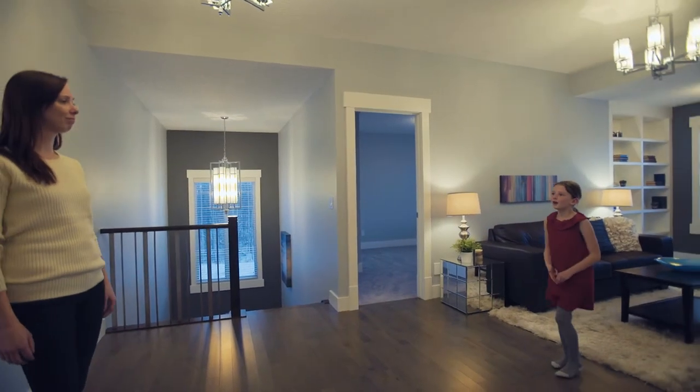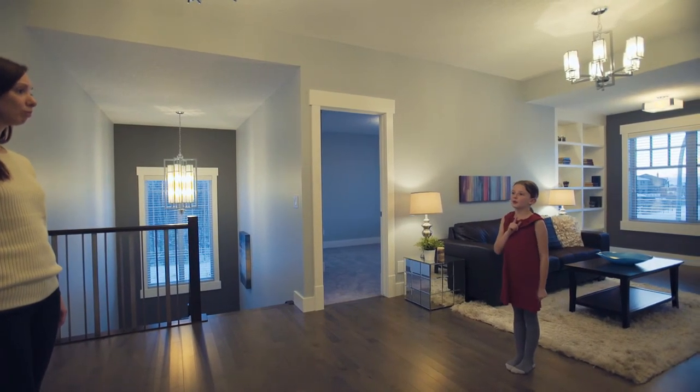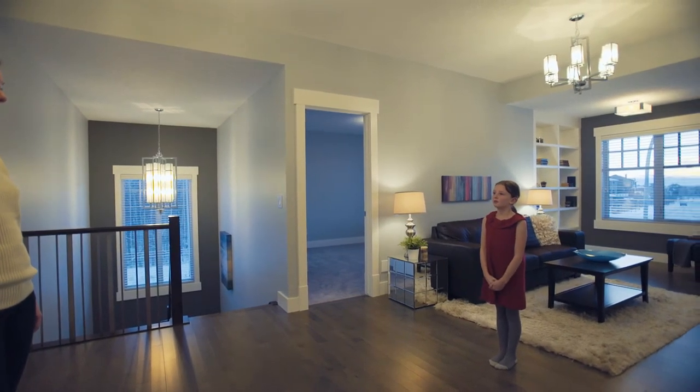On this floor there's one bonus room, two bedrooms, one full bathroom, and one laundry room. This home has a full appliance package.